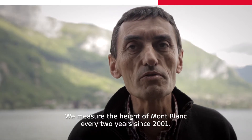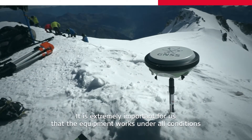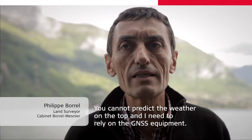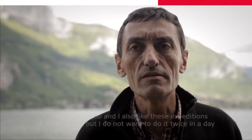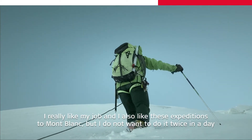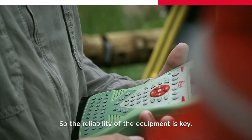We measure the height of Mont Blanc every two years since 2001. It is extremely important for us that the equipment works under all conditions. You cannot predict the weather on the top, and I need to rely on the GNSS equipment. I really like my job and I also like these expeditions to Mont Blanc, but I do not want to do it twice in a day, so the reliability of the equipment is key.